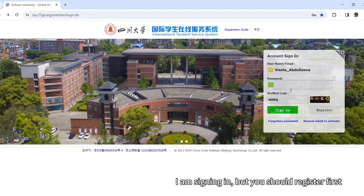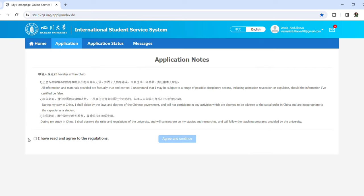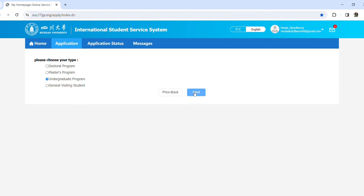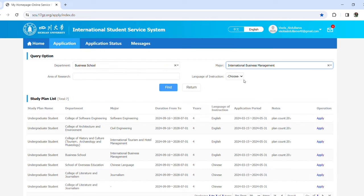In today's video we'll apply to Sichuan University's Belt and Road scholarship together. First, you should register on the platform of Sichuan University and start your application there. You have to choose whether you're applying for a self-sponsored or scholarship program, your level such as undergraduate, graduate, or PhD, the relevant major, the department, and the language you're going to study in.